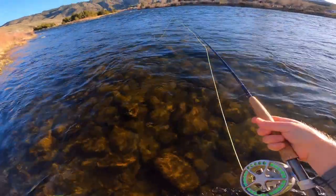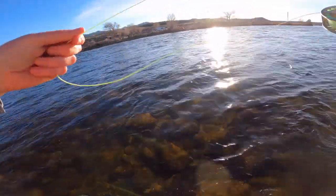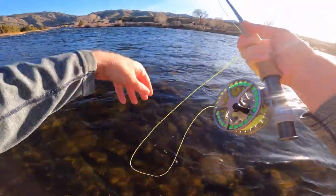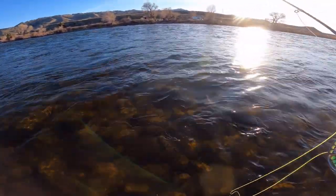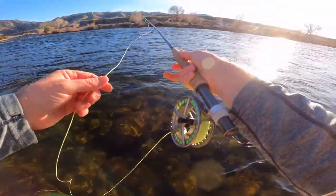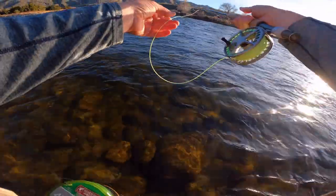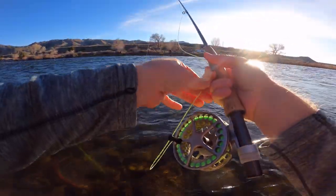My indicator was right where the sun was — the glare was right there and I couldn't see a damn thing. And the next thing you know, there's a monster cutbow at the end of that line. I was waiting to see my indicator past the glare, didn't see it, so I set the hook — and to my surprise, there was a massive cutbow on the other end. Am I already in love with this river? Yes, yes I am.